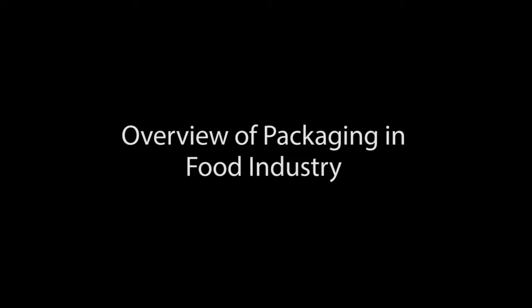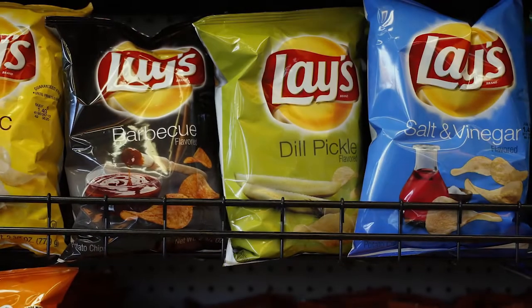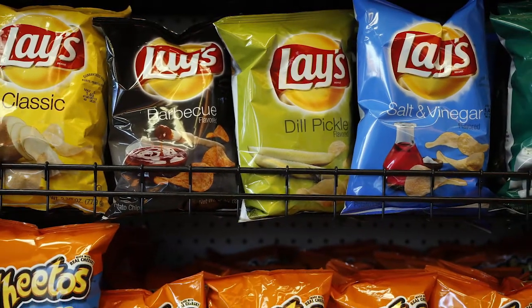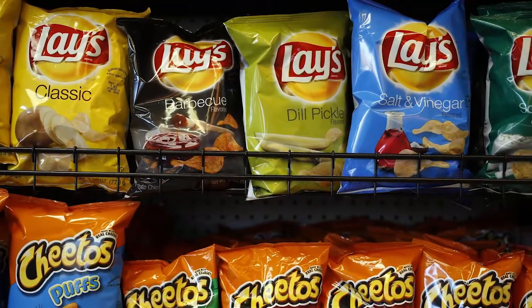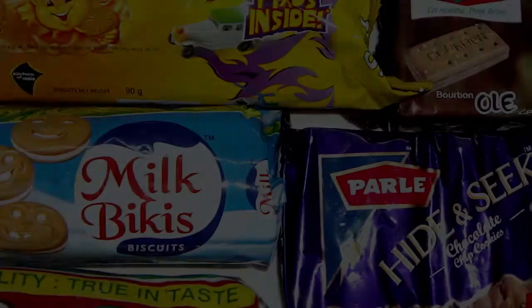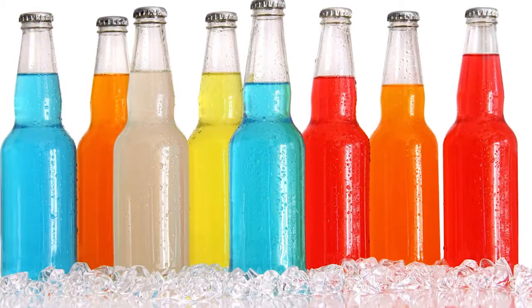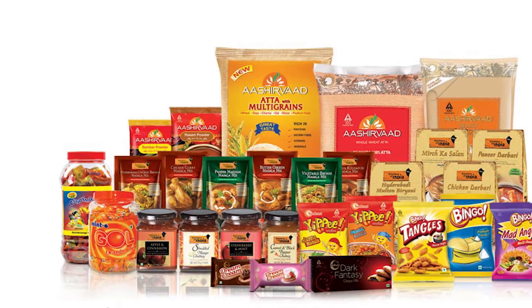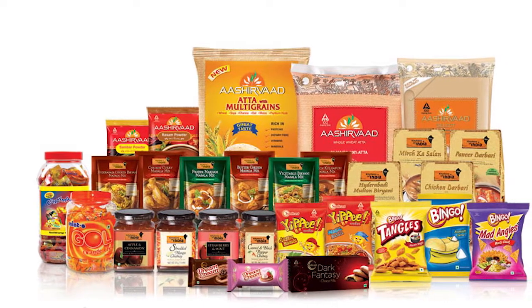Overview of packaging in the food industry: demand for packaged foods in the markets is growing due to increased consumption of goods like potato chips and potato-based products, biscuits, beverages, medicines, etc. Different types of packaging are used for different products.